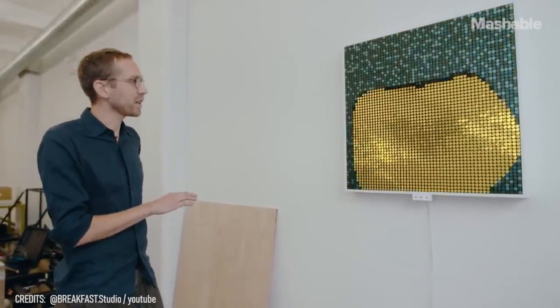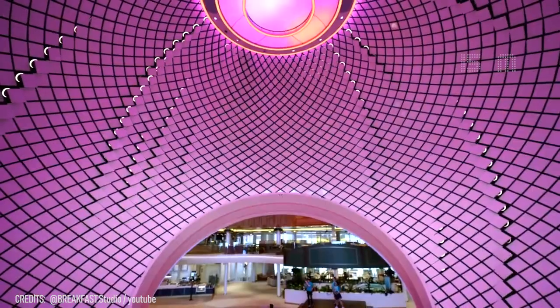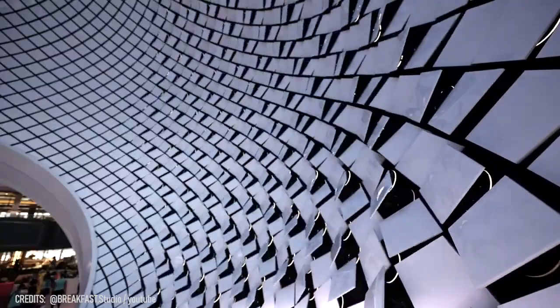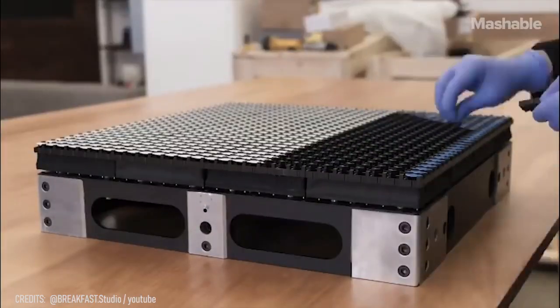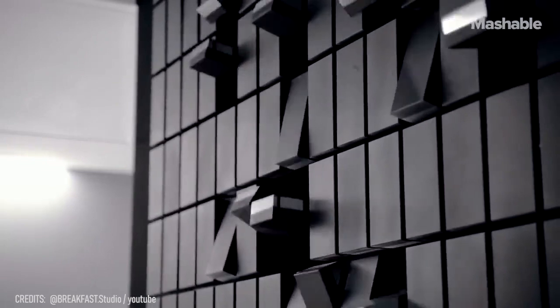But that's not all. They also created Pearl, the world's largest kinetic sculpture. At 50 feet tall, it's made from 3,000 silent tiles that mimic waves, tides, and everything happening in the Caribbean Sea in real time. Breakfast makes every component for their own projects, and so far no one has been able to crack their secret. Maybe there is some magic involved after all.